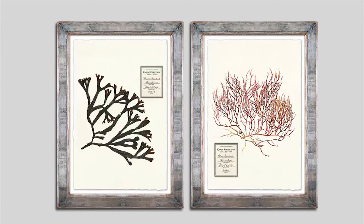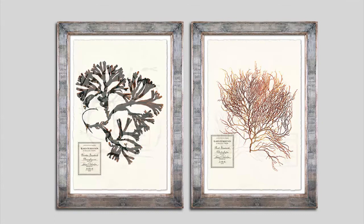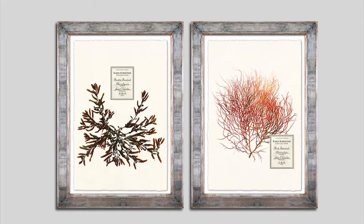We started a line of seaweed which I go to New England and pick up, and then we sort it, float it, and press it, so each one is one of a kind. We label the date that it was found and what it was pressed by.